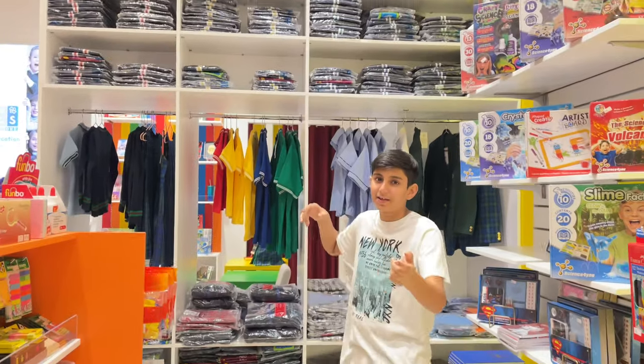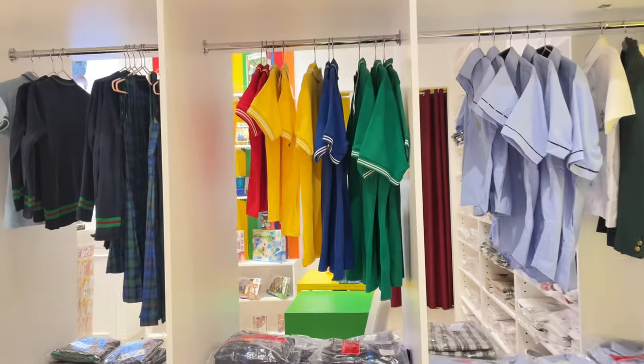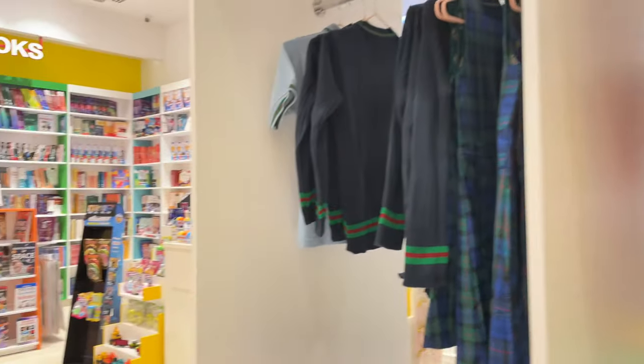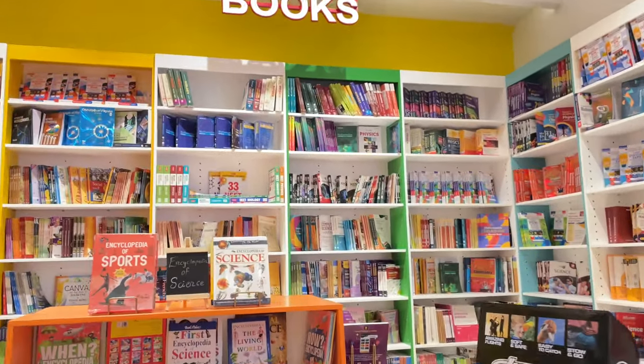Here you can get your school uniforms — do check them out. You can call them before coming or check their Instagram link in the description. Now let's move on towards the next section, which is books.